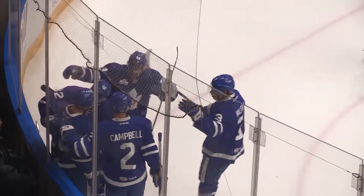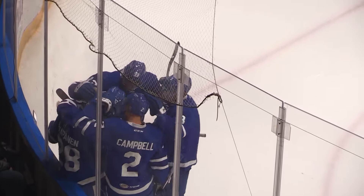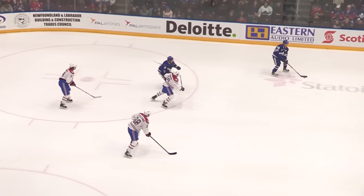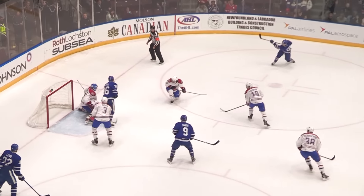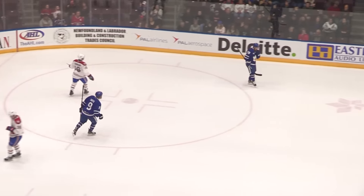It was a bit of a broken play. Lindgren made the first stop, it appears. Leipzig for Valliup. In the slot area, one-timer and they score! What a beautiful goal!